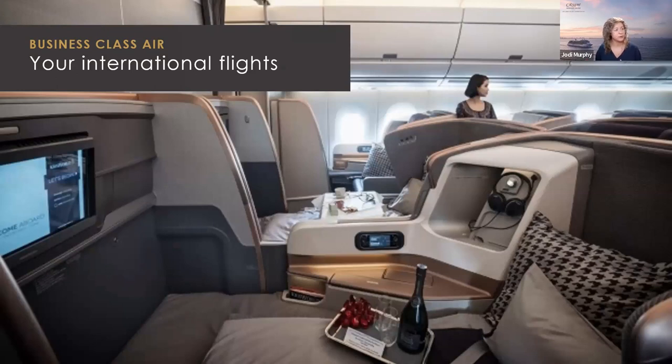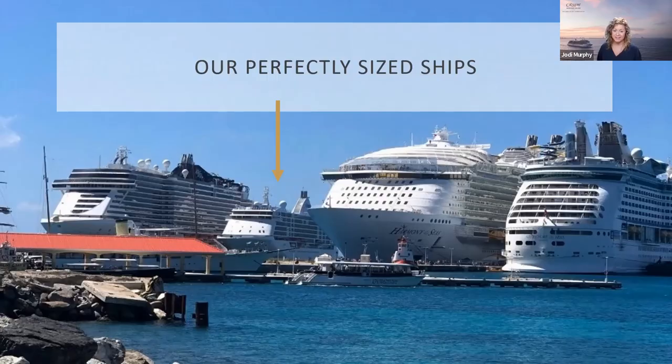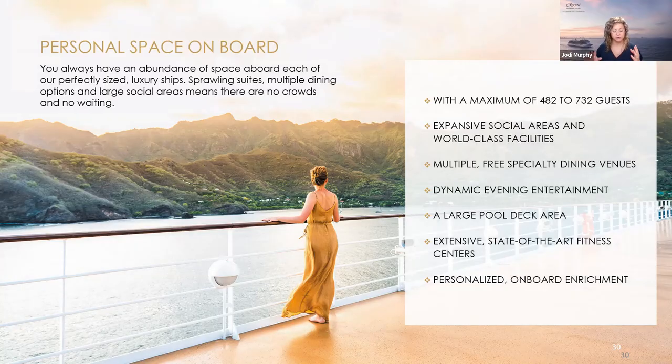The Regent experience starts even before you step aboard, with the comfort of a business-class seat on your intercontinental flight. Our perfectly-sized ships offer a truly enjoyable and uncrowded embarkation process. This is Seven Seas Voyager — not even our smallest ship — at 682 passengers. If you're looking for fewer crowds, no lines, and an easy vacation, it's time to really look at Regent.